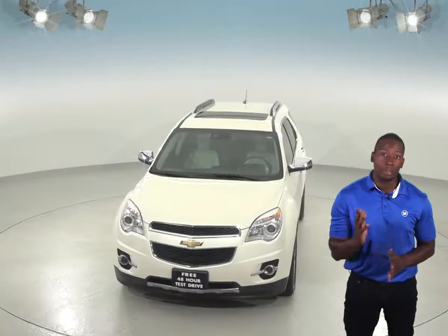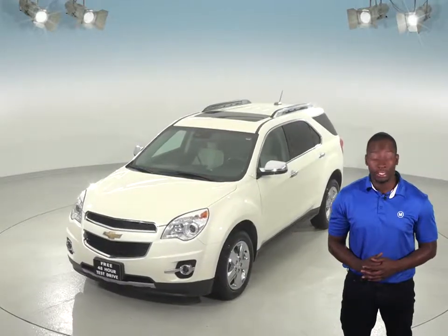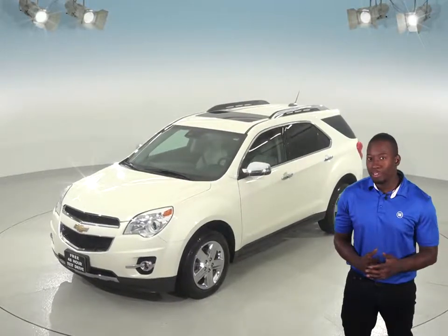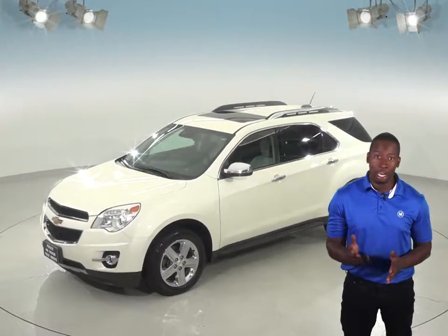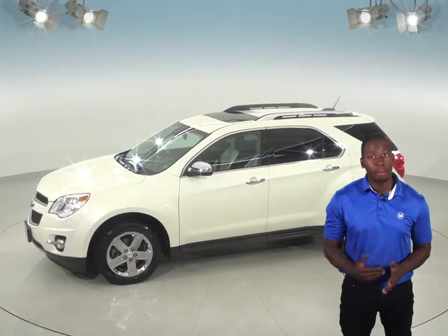This Chevy Equinox will be able to handle nearly any terrain with its all-wheel drive, ABS brakes, and traction control. There's even a rear-view camera with parking assist to help aid in parking.